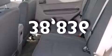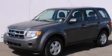This vehicle has less than 39,000 miles. Stop by today and test drive this vehicle for yourself.